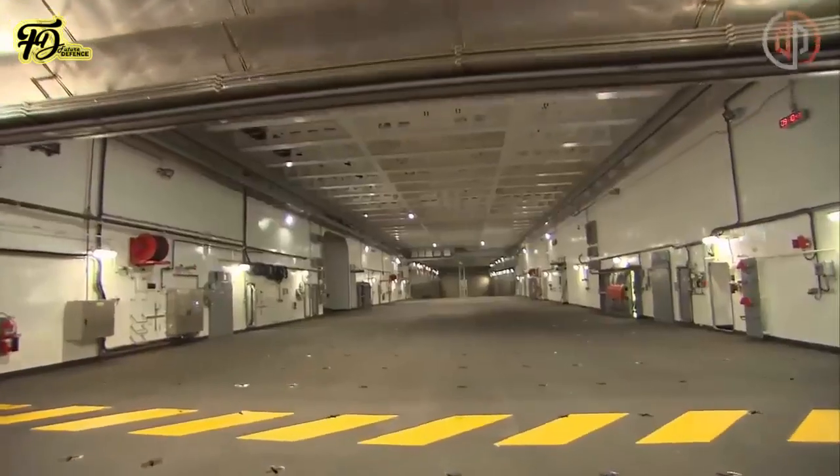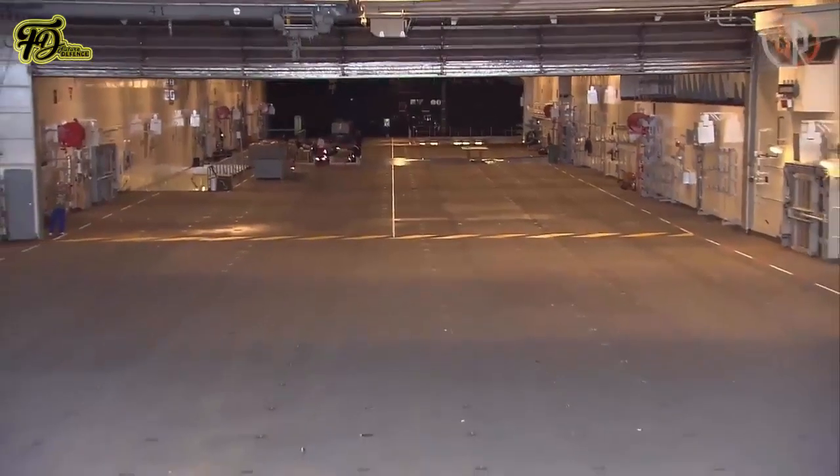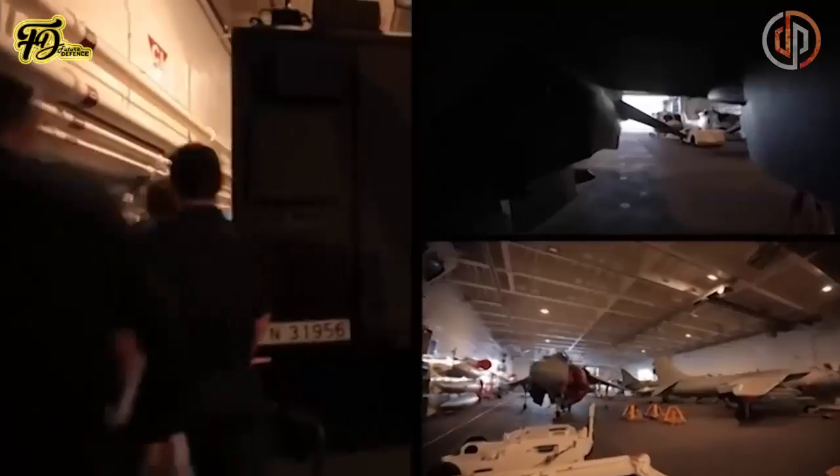Multifunctional garage and hangar space on two levels covers 6,000 square meters (65,000 square feet), with capacity for 6,000 tons of load on each level.